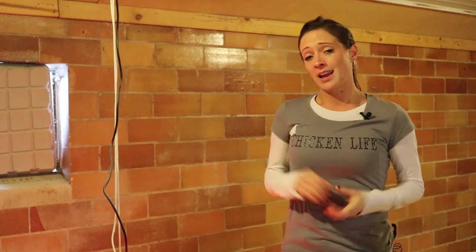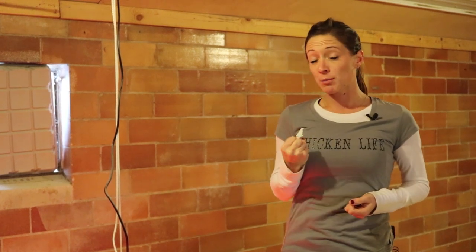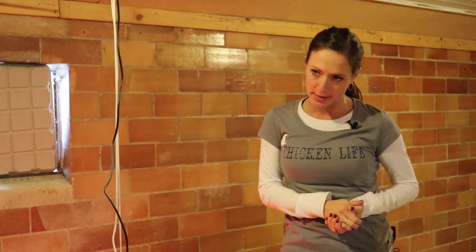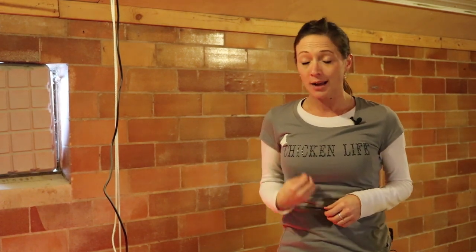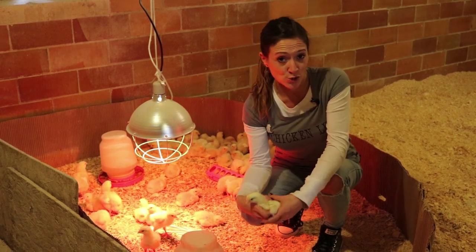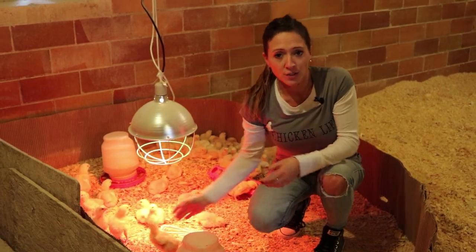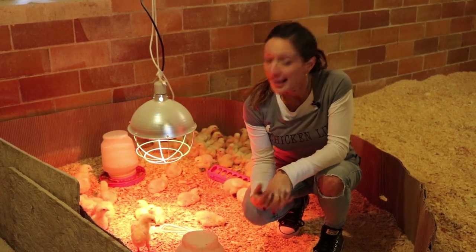There's a very scientific term poultry farmers use called pasty butt, and week one is about when you'd start to notice it. It's a dried-up clump of droppings stuck to a chick's back end, and it typically indicates your temperature is a little too high. If you find a chick with a pasted-up hind end, take some warm water and a washcloth and gently remove it to prevent blockage, then decrease your temperature.